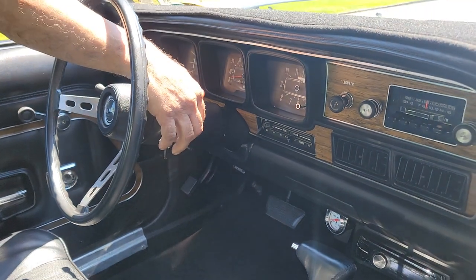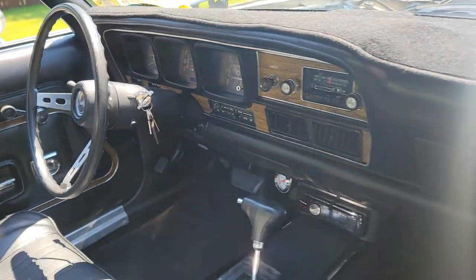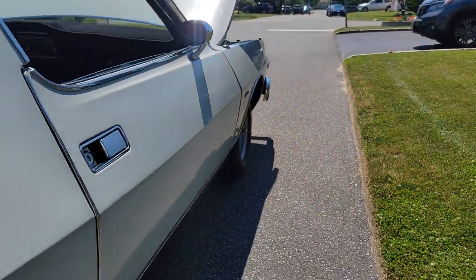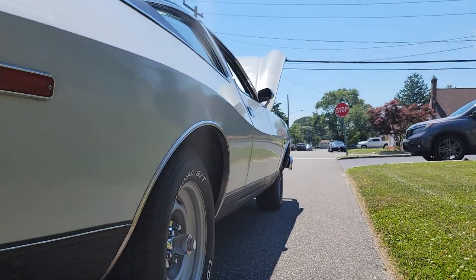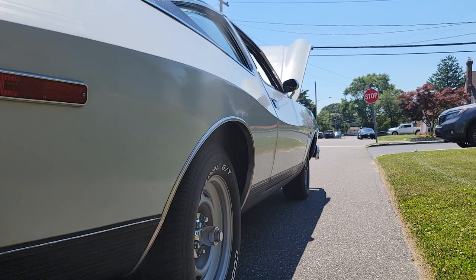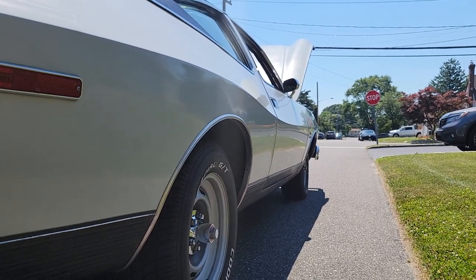Sounds good. It's got — what — a Flowmaster on it or something? No, it's just got some cherry bombs. So it's not really super loud. Like butter. Sounds so good. It's just got a little cherry bombs — it's not super loud because the motor doesn't have extreme compression.